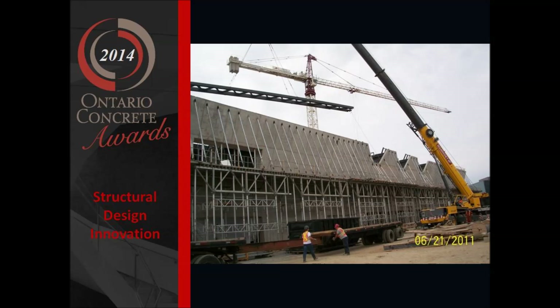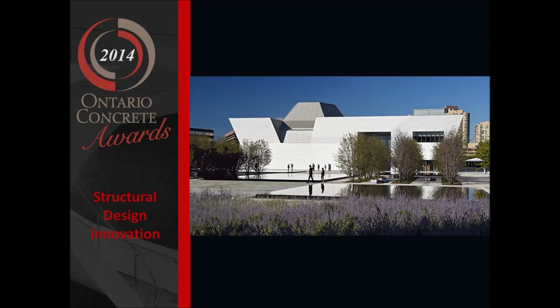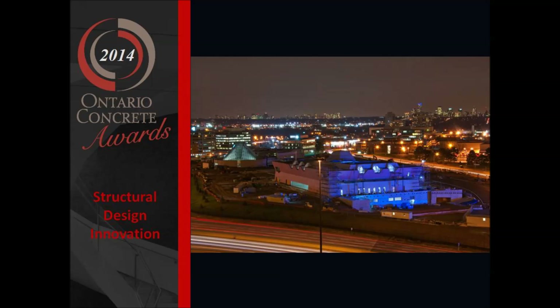These two facilities, each totaling almost 100,000 square feet, were constructed in reinforced concrete, structural steel, structural glazing, large skylights, stone flooring and cladding, and timber framing.